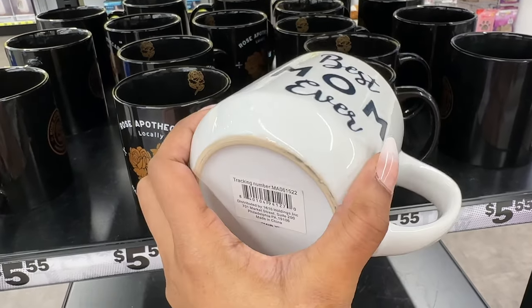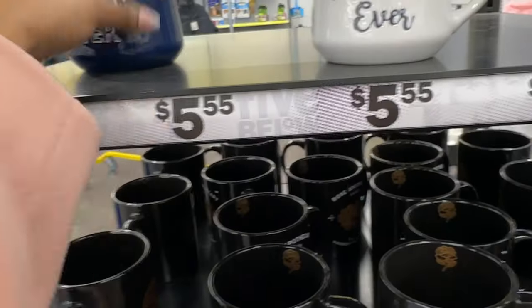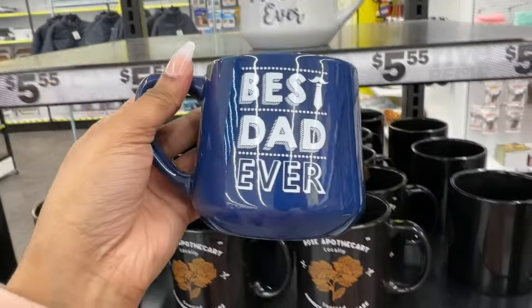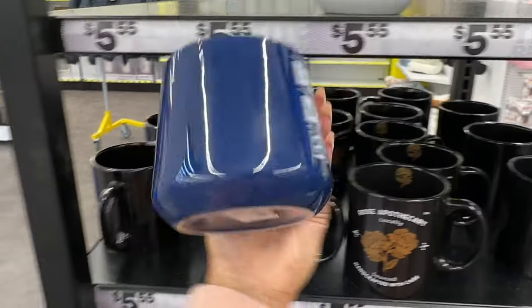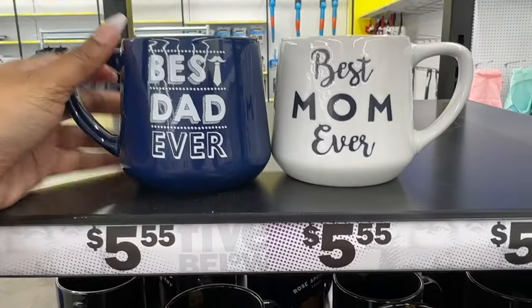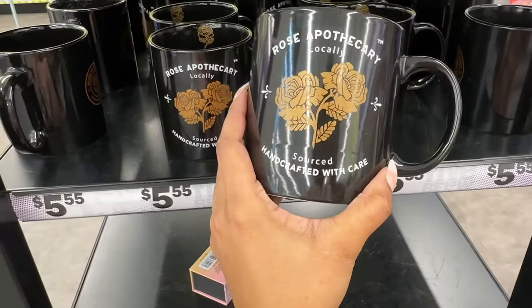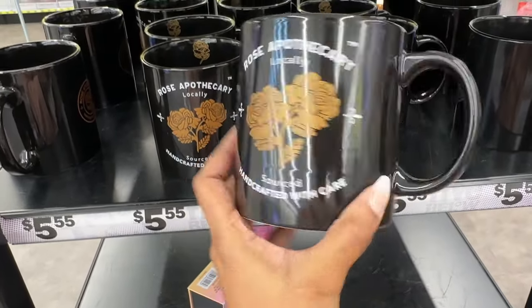They have this best mom ever mug, as well as the best dad ever — and it's on both sides. And this rose printed mug.